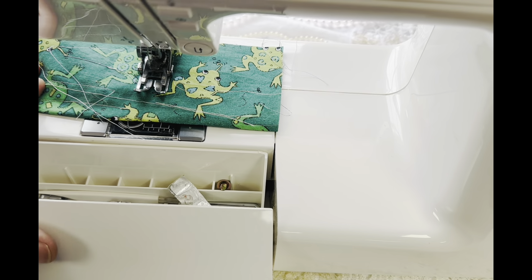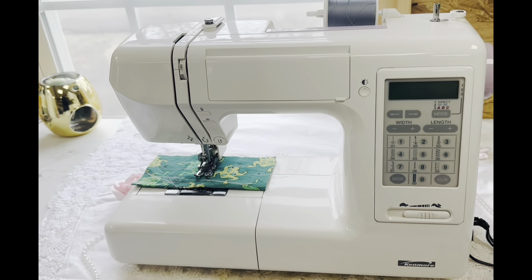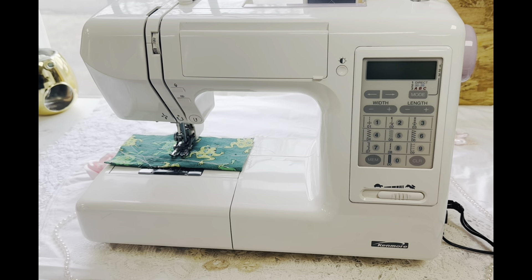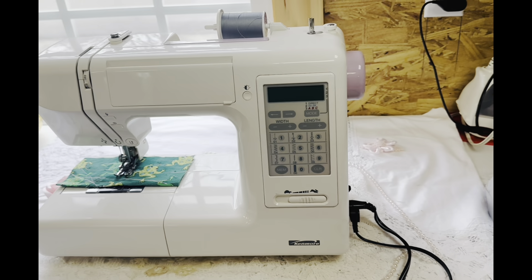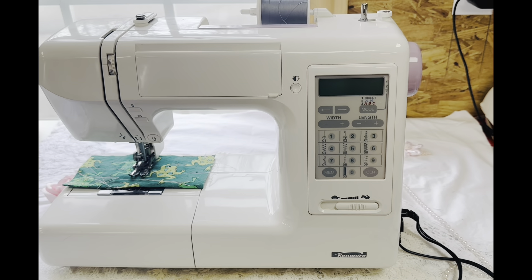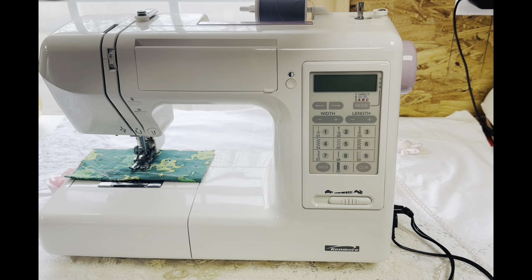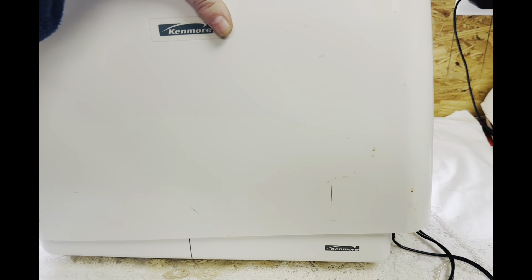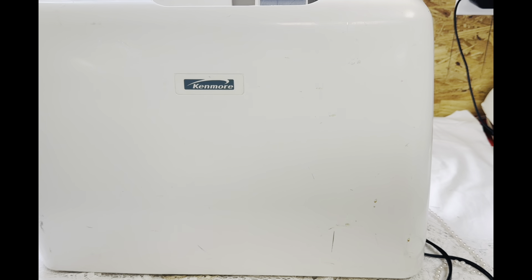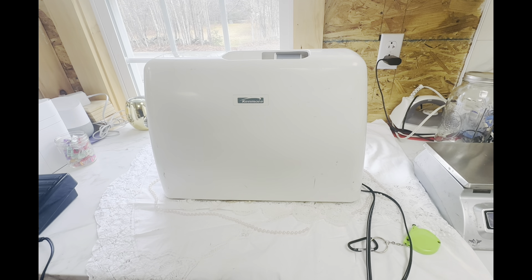This one has a hard case — it's not the best case but it does protect it. I don't know what happened to the handle, but it just kind of sits on top and protects it. Let me zoom out and show you — there it is, excuse my mess.